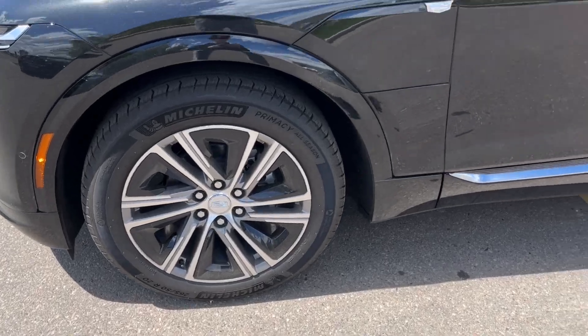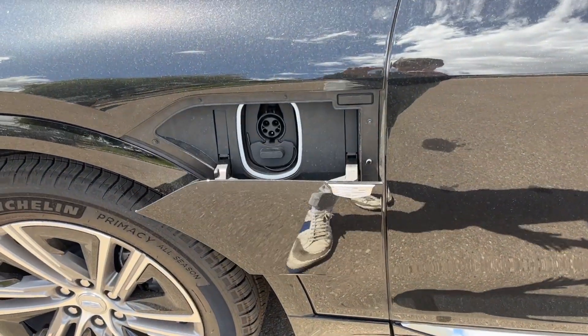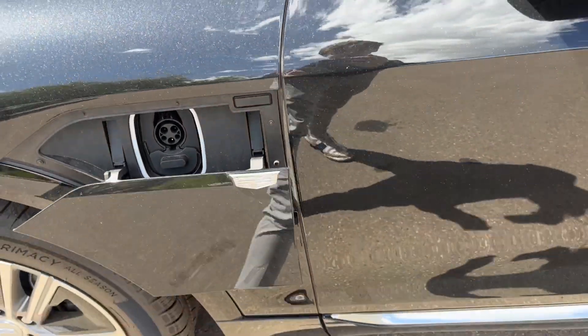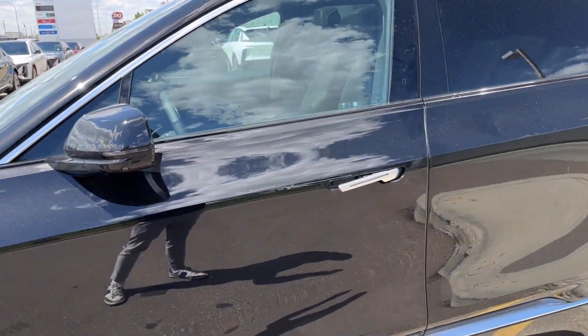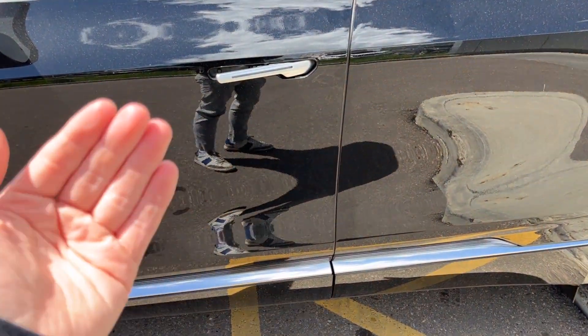Moving on to the exterior, here are the wheels. Just to the right of that, you'll find the charging port. All you've got to do is push the Cadillac logo — it's going to pop open, and you push it again to close it up. We have color match mirror caps and chrome door handles with keyless entry. As you get close with your key fob, it's going to open up just like that.